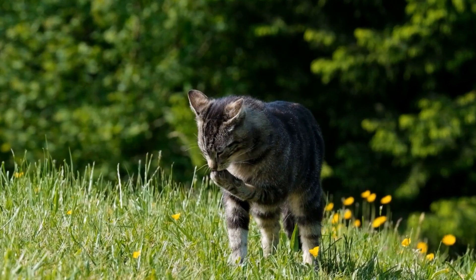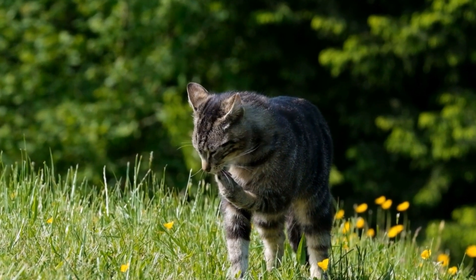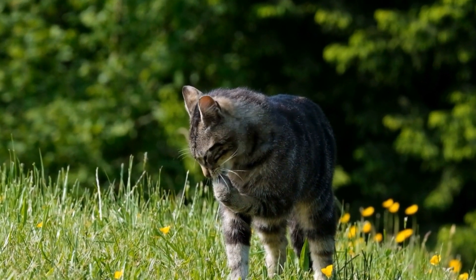Remember, patience, compassion, and positive reinforcement are key when addressing fear-based aggression in cats.